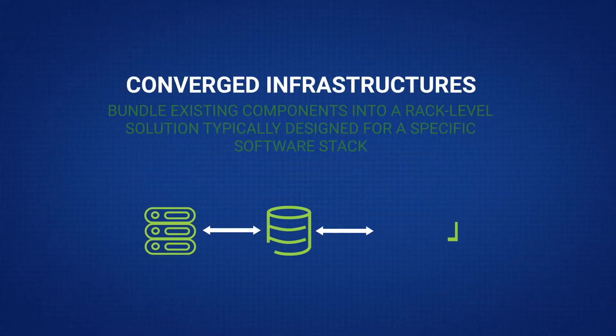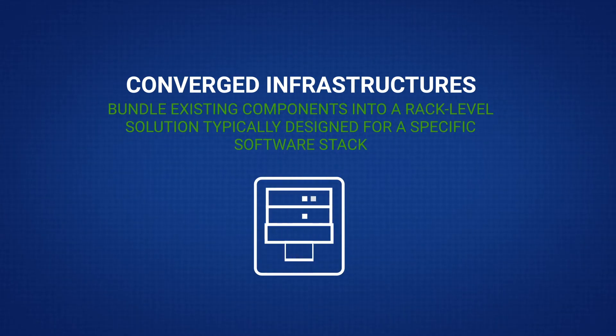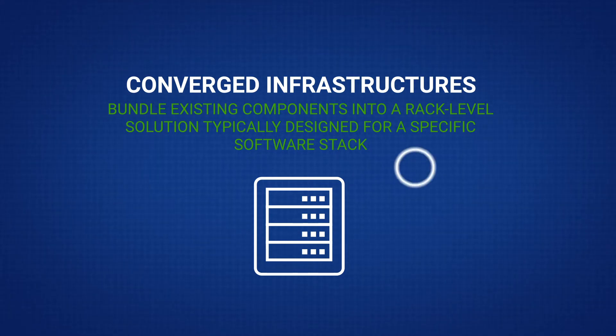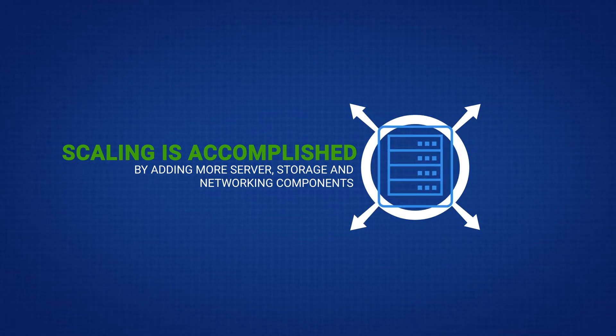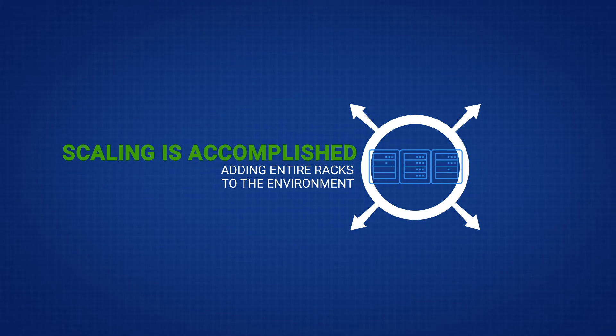Converged infrastructures essentially bundle existing components into a rack-level solution, typically designed for a specific software stack such as databases or web applications. Scaling is accomplished by adding more server, storage, and networking components in a rack, or adding entire racks to the environment.